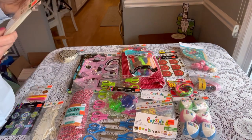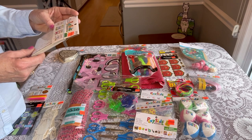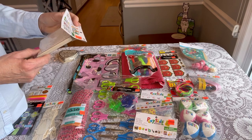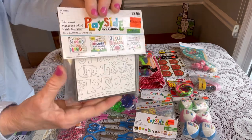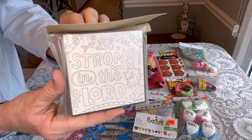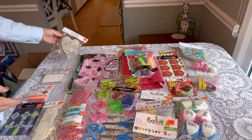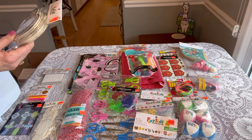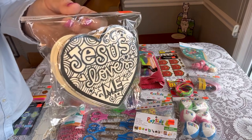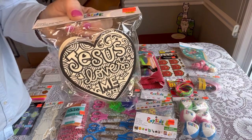I love these — these are 24 assorted mini faith puzzles: Strong in the Lord, This is the day that the Lord has made, Jesus loves you, Follow me and I will make you fishers of men. So it's a puzzle that they can color in, and it was $0.74, originally $2.99. Along that line, these are 12-count Jesus Loves Me wooden hearts, originally $5.99 and they were $1.49. This would be really pretty to put in a box with some markers so they can color it in.